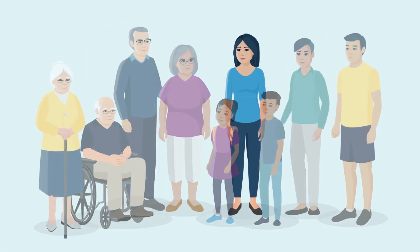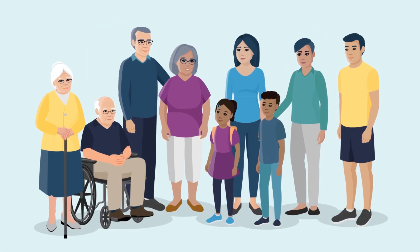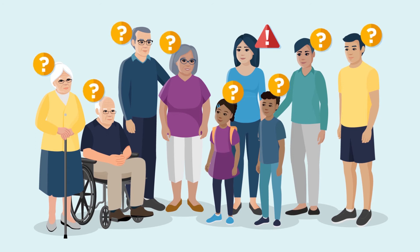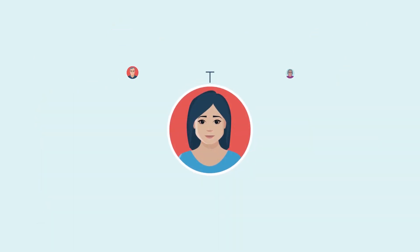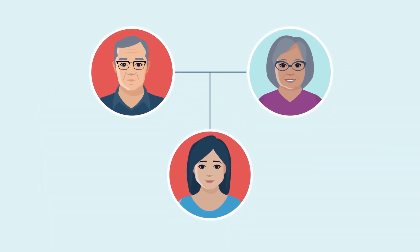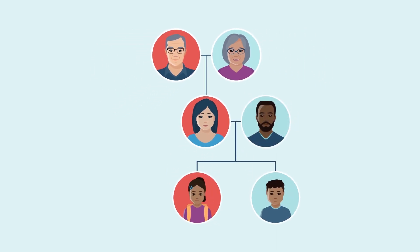Genetic testing can also help your family. If you have a gene mutation, your family members may also have this gene mutation. Your gene mutation was likely passed down to you from one of your parents, and this mutation can also be passed on to any children you may have.